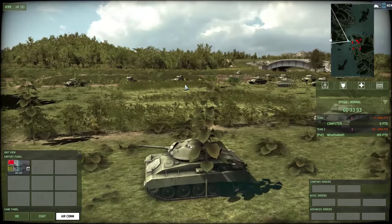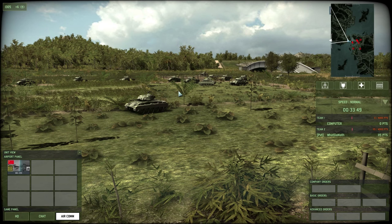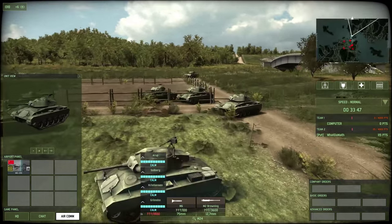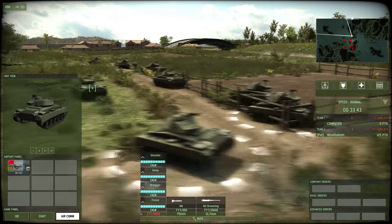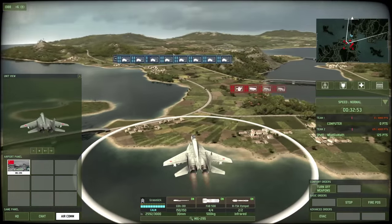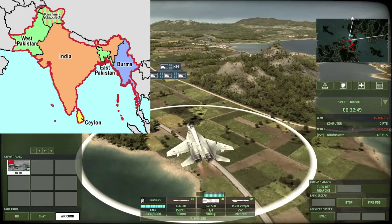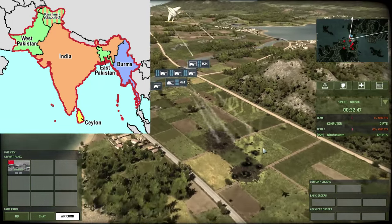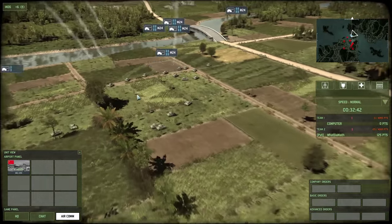Before talking about this battle specifically, let's go back to the reasons for it. Right after 1947, the British Empire created two states — India and Pakistan — meant for the Hindu and Muslim populations to live peacefully separately from each other.